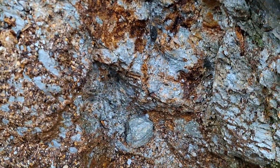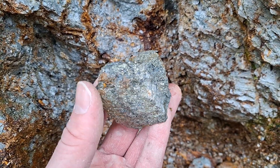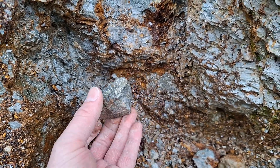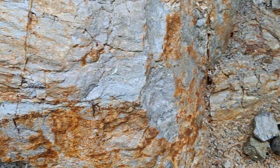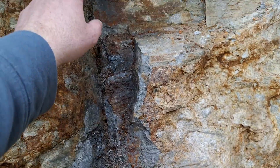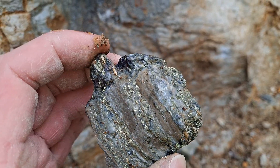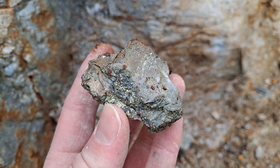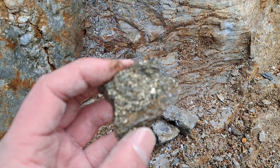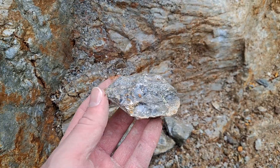Moving over again, another sample taken out of here. You've got again your silicified schistose rock. Moving over to this area here — a mix of pyrite, chalcopyrite, and some bornite.